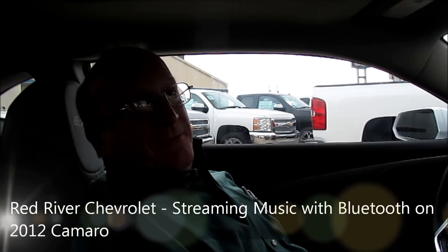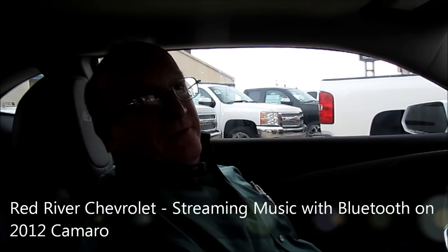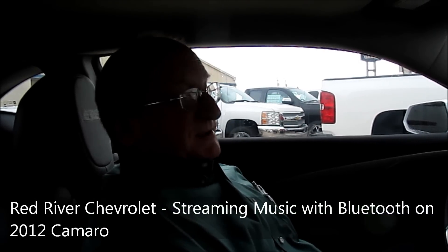Hello, I'm Mark Alaband from Red River Motor Company in Bossier City, Louisiana. Today we're going to learn how to pair our Bluetooth streaming music device or an iPhone to your 2012 Chevrolet Camaro right to the radio — it will be wireless. You'll sync it via Bluetooth.